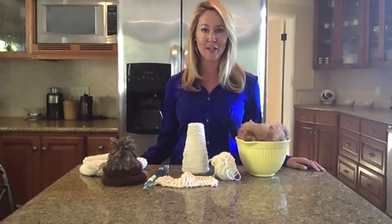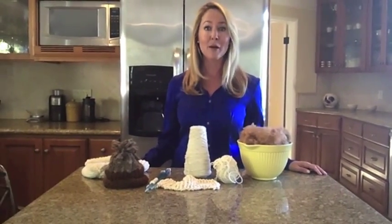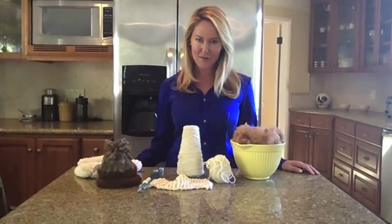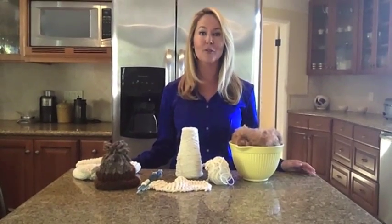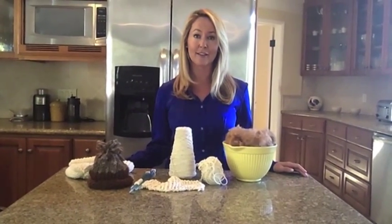Kickstarter is a global funding platform where groups of people get together to fund creative projects. My project is called the Erin Murphy Knits Alpaca Project and it started when we got two alpacas to use for pet therapy for our little boy with autism.